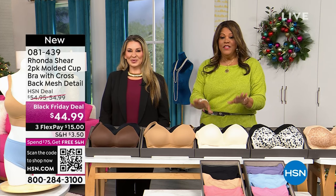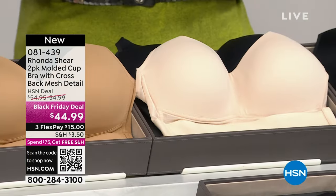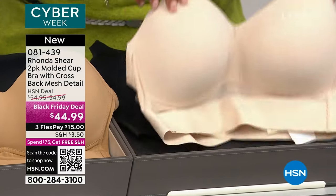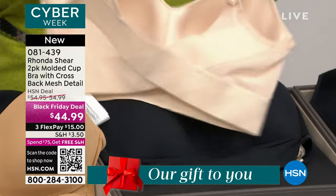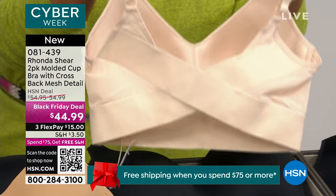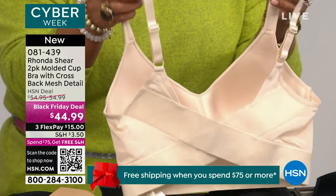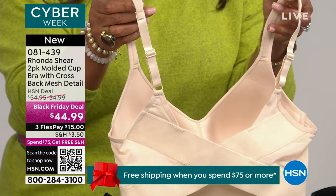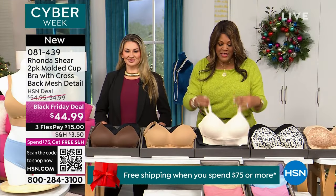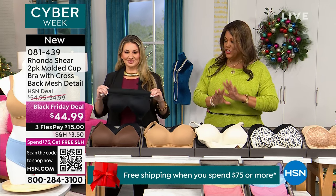This is brand new — it's a buy one, get one. It is drop dead gorgeous. It is the molded cup bra with a crisscross detail. This is our level three bra — because of that crisscross detail, you get the most support out of all the bras. It's a Black Friday deal, $44.99, only $15 to get home. Let me take you through all the colors, and then we're going to go through the features because the support, the lift, the separation is incredible.